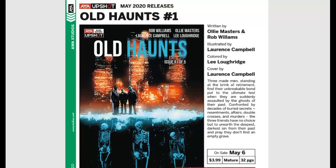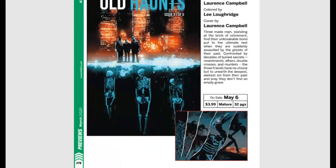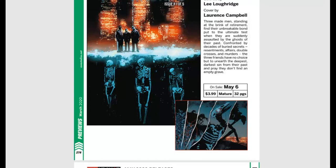AWA Upshot has come out of nowhere and put out some really kick-ass books. Here's another one — Old Haunts issue #1. Three made men standing at the brink of retirement find their unbreakable bond put to the ultimate test when they're assaulted by the ghosts of their past — confronted by decades of buried secrets, resentments, affairs, double-crosses, and murders. The three friends have no choice but to unearth the deepest, darkest sins from their past and pray they don't find an empty grave. That just sounds awesome.